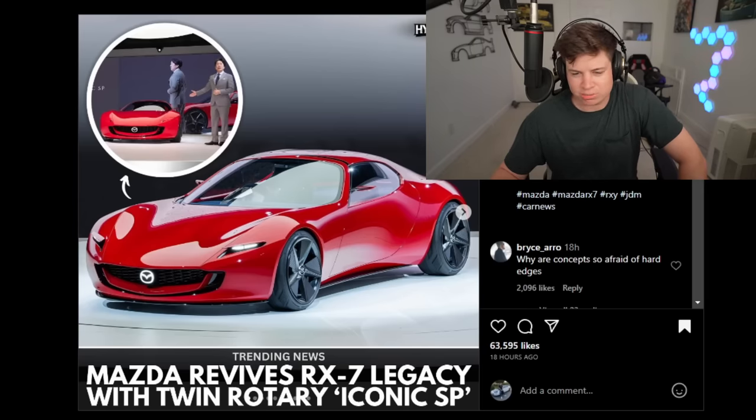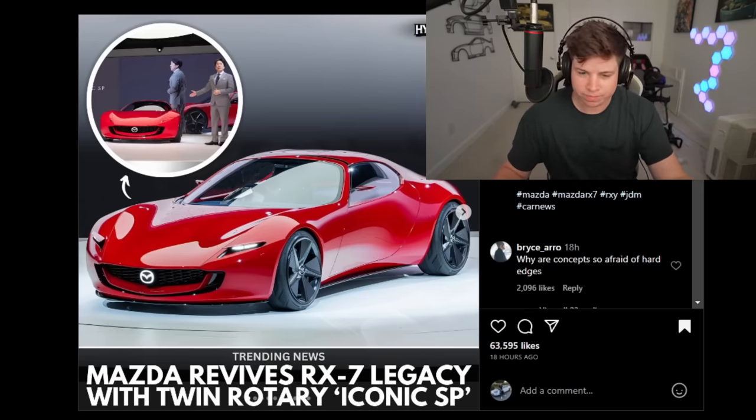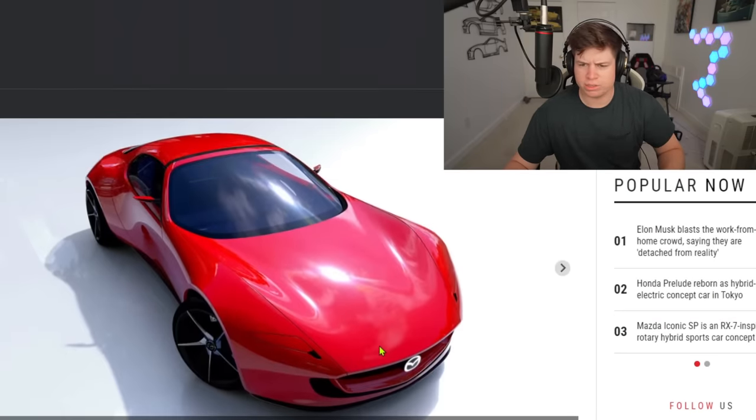The Mazda RX7 - or RX9 or whatever the hell they're gonna call it - is returning, and I absolutely hate it. If you've seen it, maybe you hate it too; if you haven't, you will when you see it. I looked it up on Instagram and tried Google too - typed in RX9 and didn't see much, but searching 'new RX7' pulled something from two days ago.